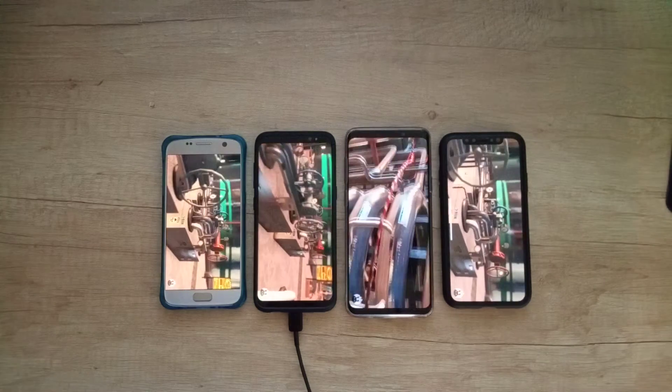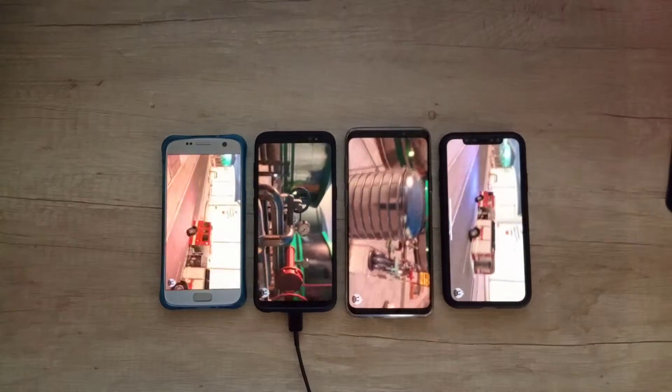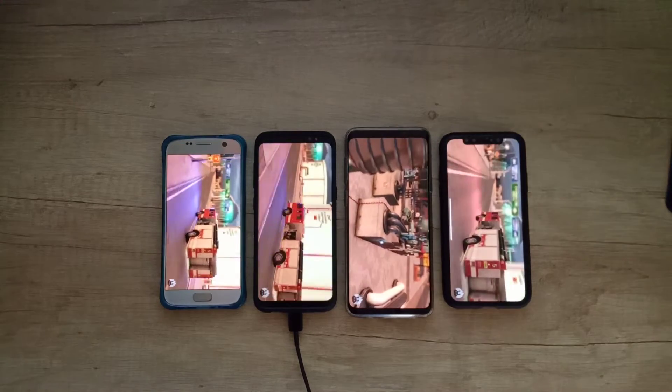At this point we don't care which phone will start first — in the end, what matters is the total result.